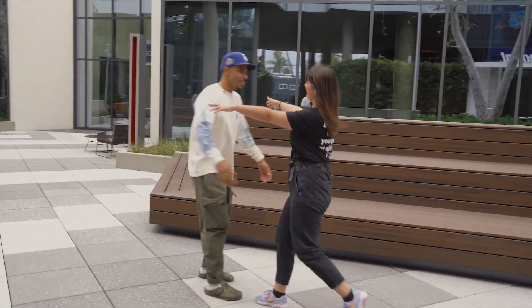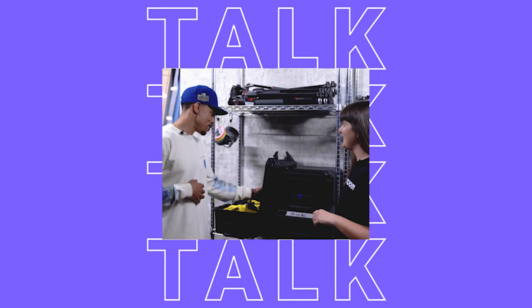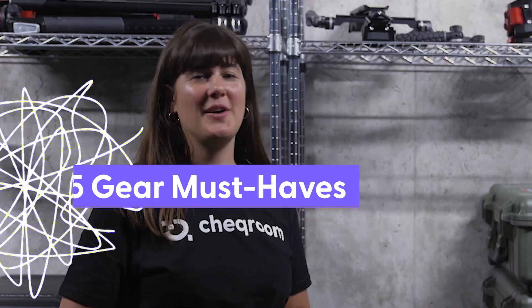Hey! Welcome to Hollywood! Okay, top five, go.